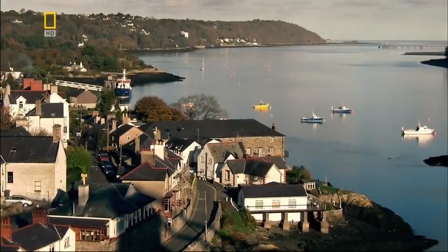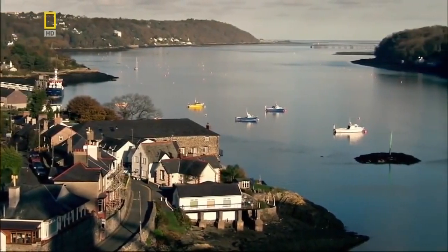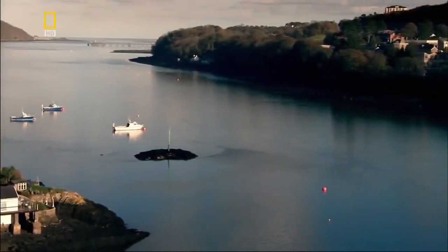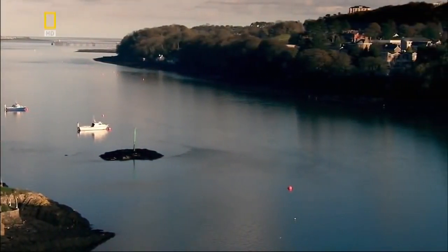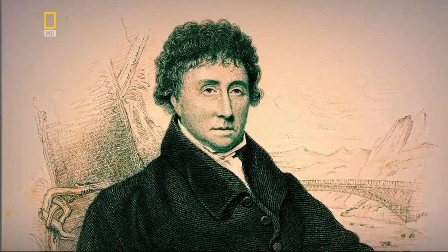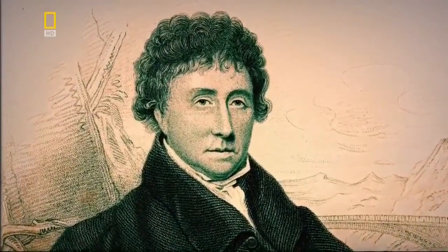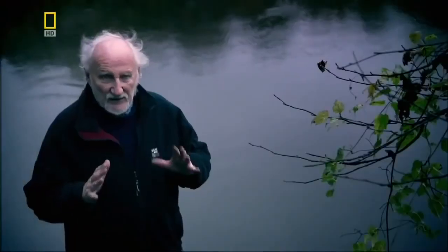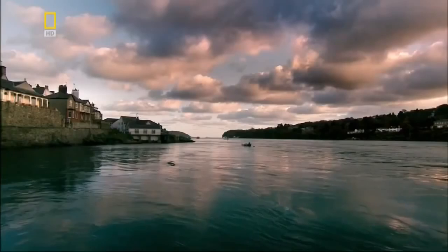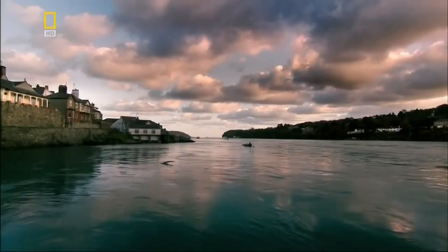In the 19th century, the Menai Straits in Wales forms a formidable obstacle for people traveling to Ireland. The engineer given the job of spanning this treacherous waterway is Thomas Telford, a 62-year-old self-taught Scot. By the time he arrived at Menai, Telford had a reputation as one of the finest civil engineers in Britain, and he'd been given the huge job of improving the main coaching route between Britain and Ireland.